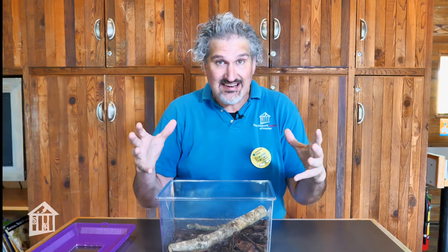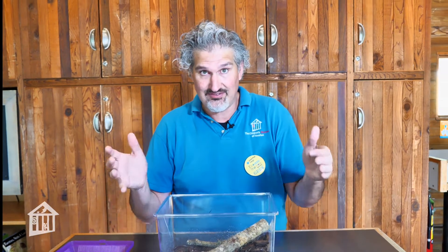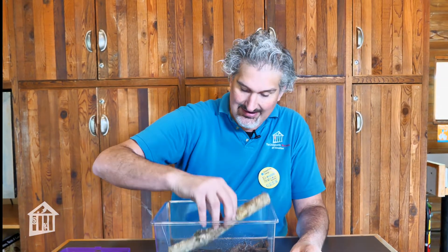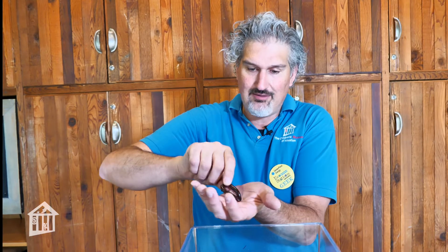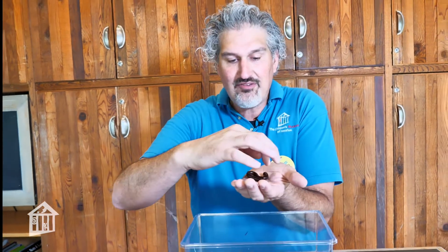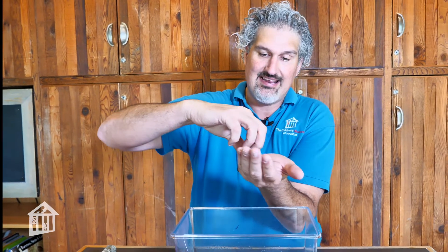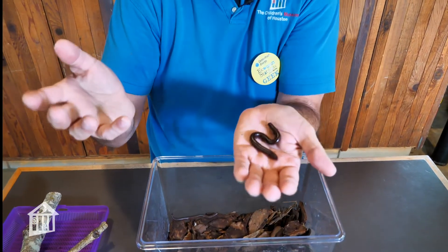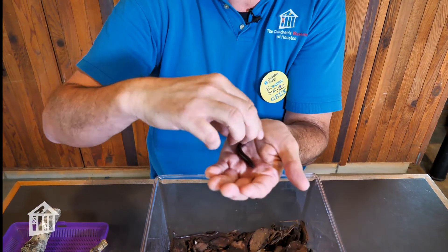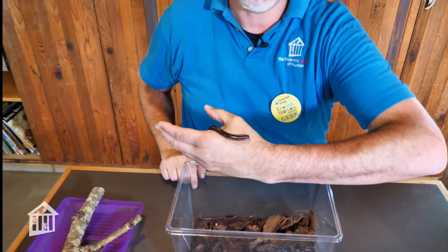The most fascinating thing for most people is they're called millipedes, which is Latin for 1,000-foot creature. But they don't have a thousand feet. Every segment — you see these little segments? — every segment except for the first and last can have up to two pairs of legs. They are diploids, meaning two pairs of legs per segment. Sometimes they only have one pair. The first and last segments typically don't have any pairs, and they don't usually have enough segments to have 1,000 legs.